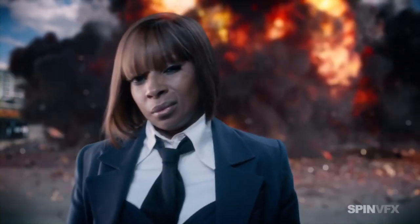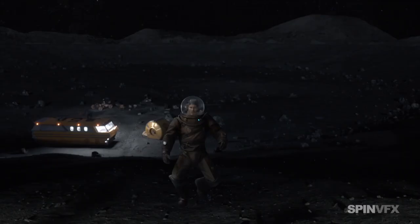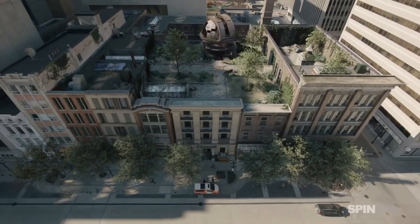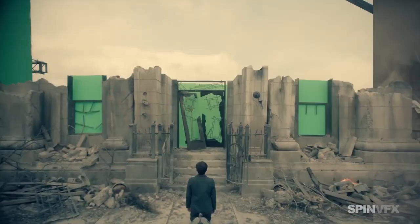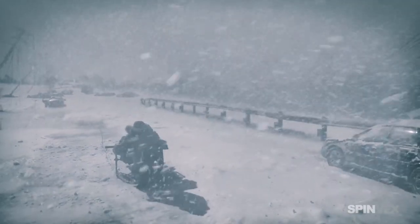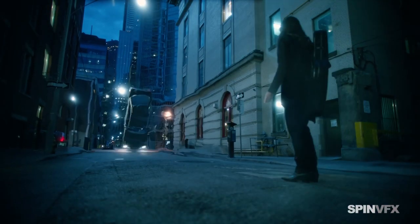Spin VFX delivered 563 shots for the first season of the Netflix original series The Umbrella Academy, whilst Weta Digital mainly concentrated on Pogo's scenes. With superheroes come superpowers, which means special effects. This show required complex effects, simulations, and massive destructions. A lot of background work had to be done, mainly accomplished by making use of practical sets and green screens.